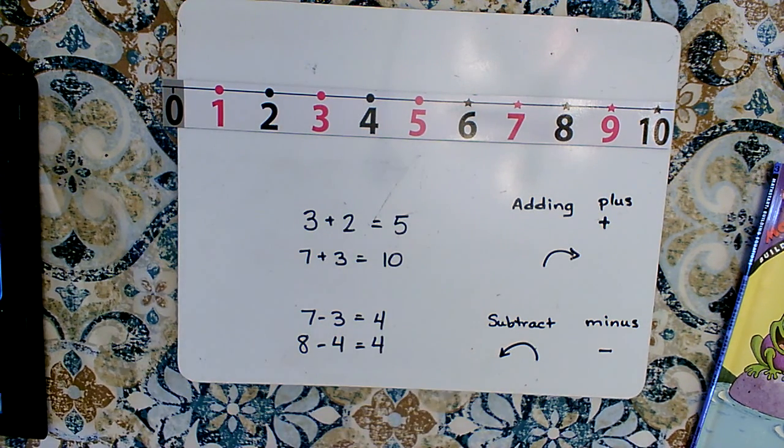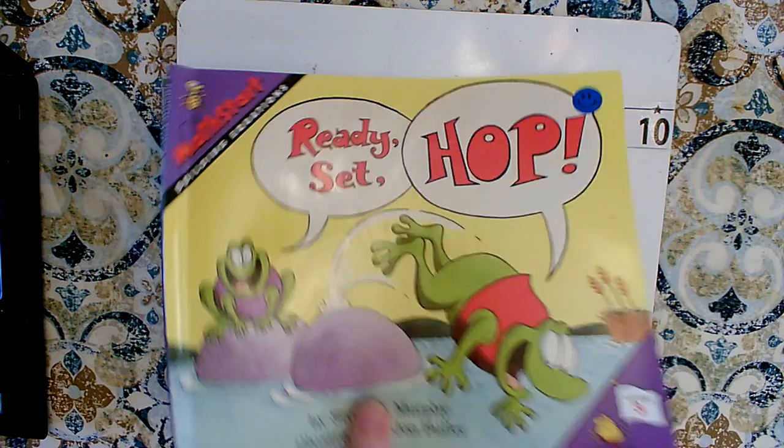Thank you so much for working with me today and helping me read this book with addition and subtraction problems. Adding is when we join two groups together — we use the word plus, the symbol looks like a little T, and we hop to the right on the number line. Subtracting is when we have a big group and take some away — the number will be less, so we go left on the number line. We use the word minus. Thank you for joining me today. Bye-bye.